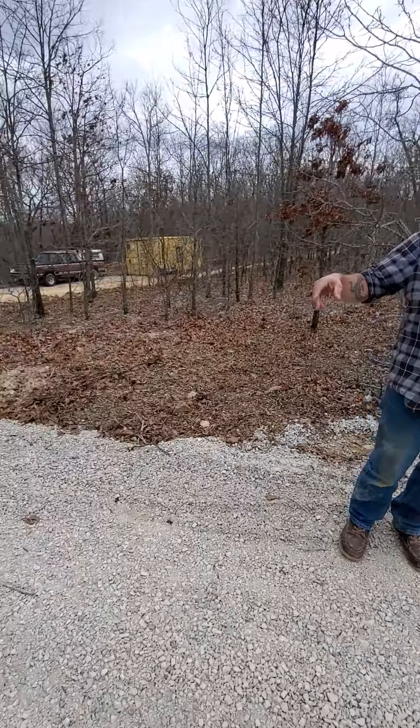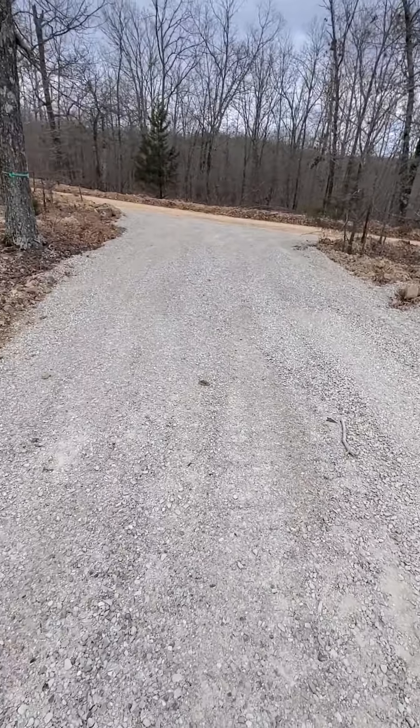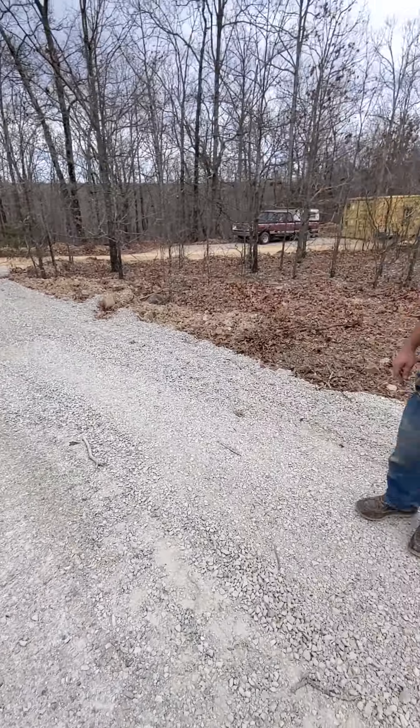Hey everybody, welcome to the Why Not Ranch. It's been a little while since the last video, but we've been busy doing other stuff. Today we got the road for the house and the well ready for the well driller.